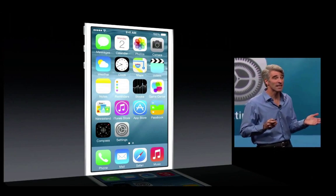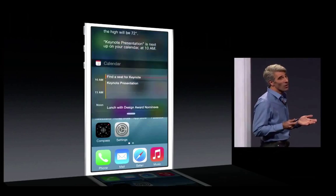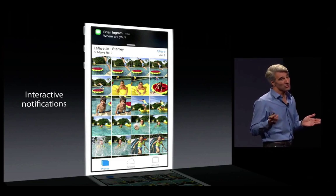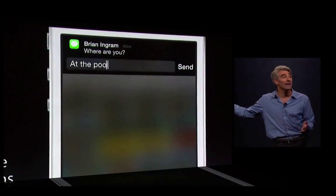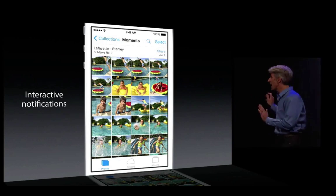In iOS 8, we've refined Notification Center. But what I really love are our new interactive notifications. Now, if you get a message like this, just pull down, and you can reply from right where you are. You don't have to leave the app you're in.